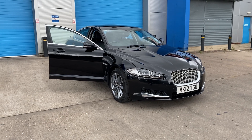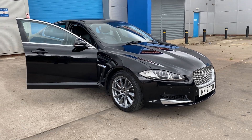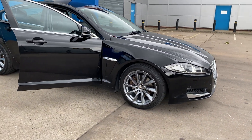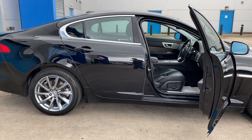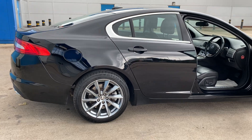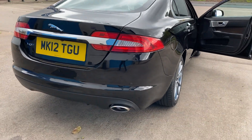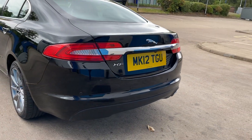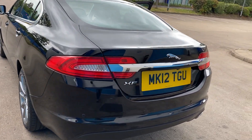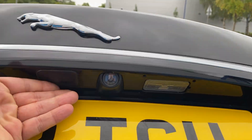We've just acquired this Jaguar XF 2.2 diesel luxury — absolutely stunning, gleaming black with anthracite alloy wheels, lovely condition. It's got the reverse park sensors and reverse camera on. As you can see on the camera here, the boot is in lovely condition throughout.